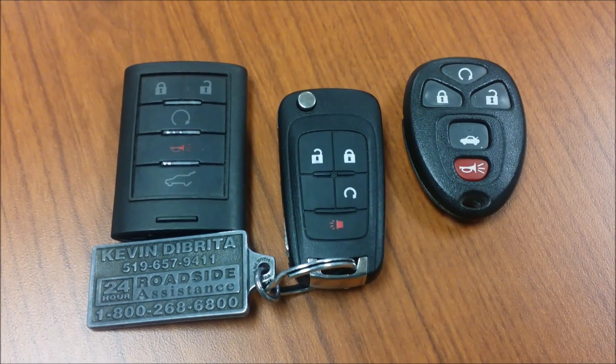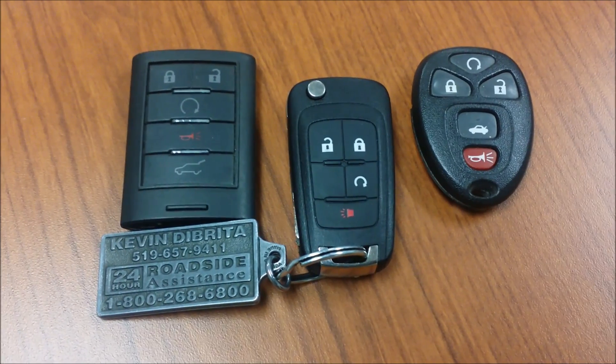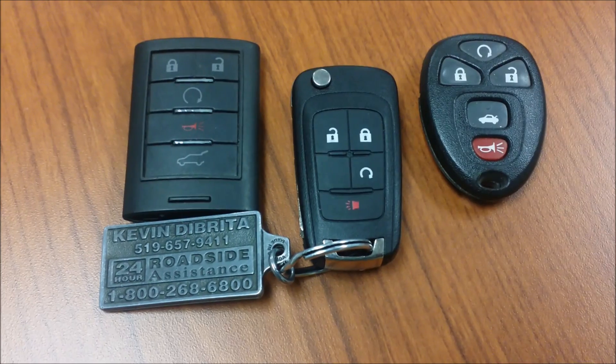Have you ever wondered what that little circle button is for on the remote for your vehicle? If you don't know what it is already, I've got really good news for you today.